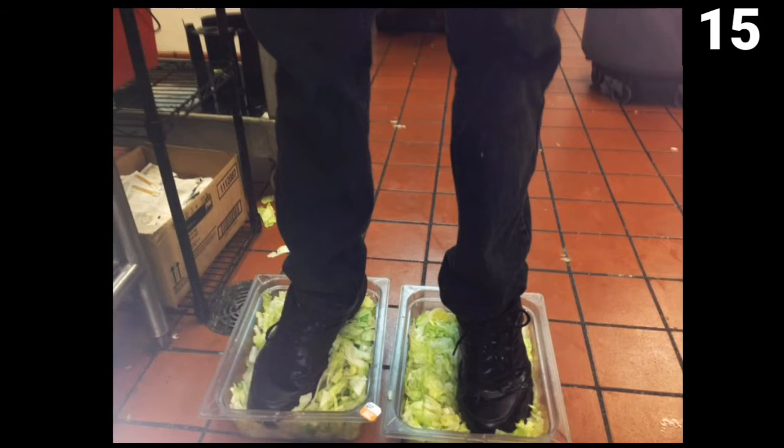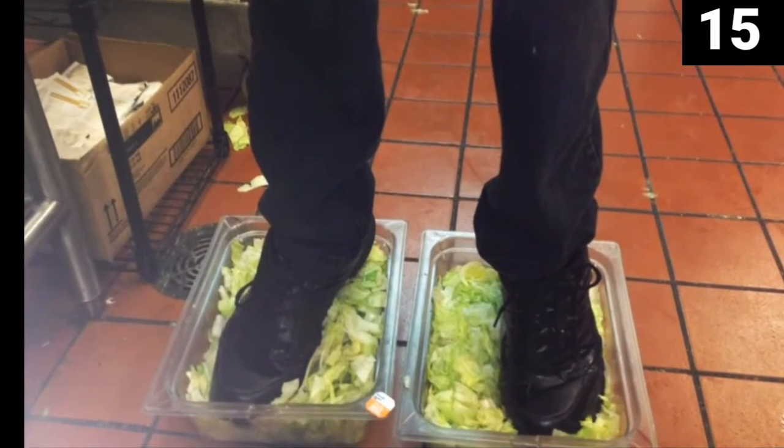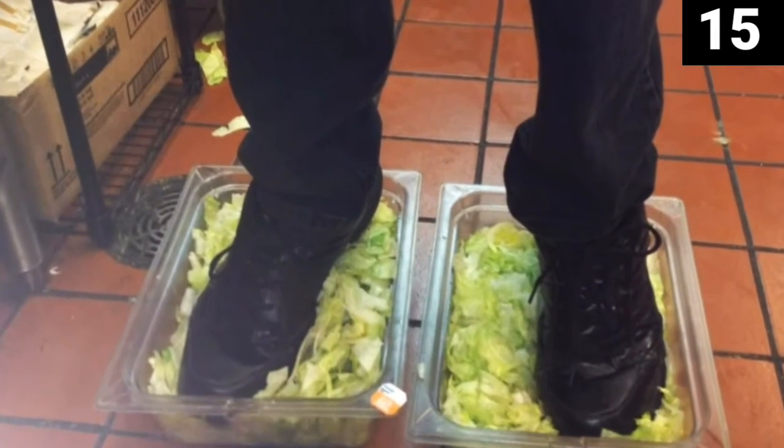Number 15: Burger King foot lettuce. The last thing you want in your Burger King burger is foot fungus, but as it turns out, that might be what you get.